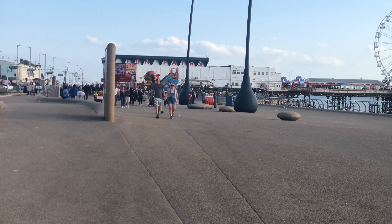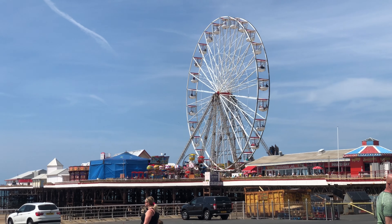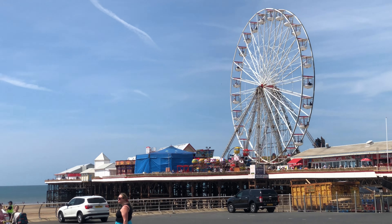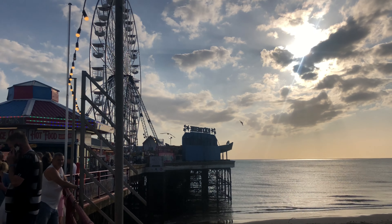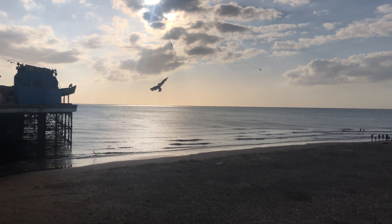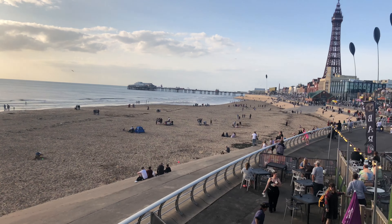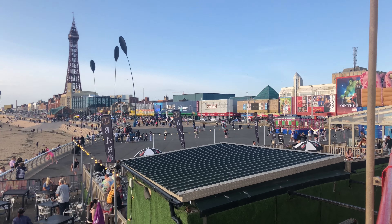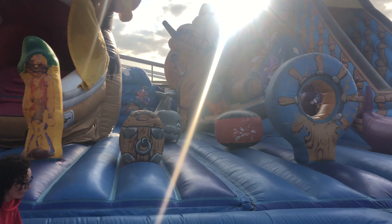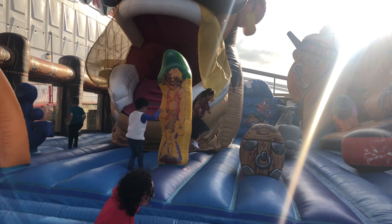This is Sea Life Blackpool and it's a big aquarium. In front of me is Central Pier and it's famous for its big wheel. The wheel looks amazing in the evening when the lights are lit up. If you look northwards, you'll get a great view of Blackpool Tower and North Pier. This is the bouncy castle just at the entrance of Central Pier.